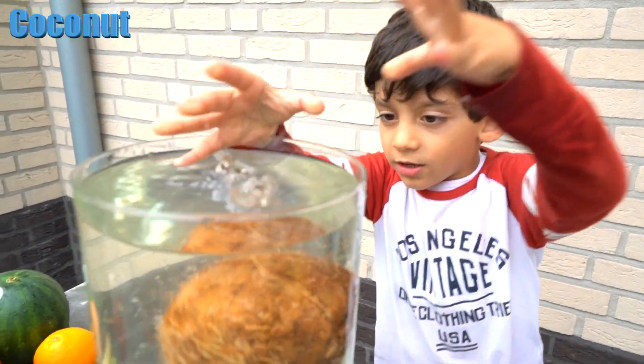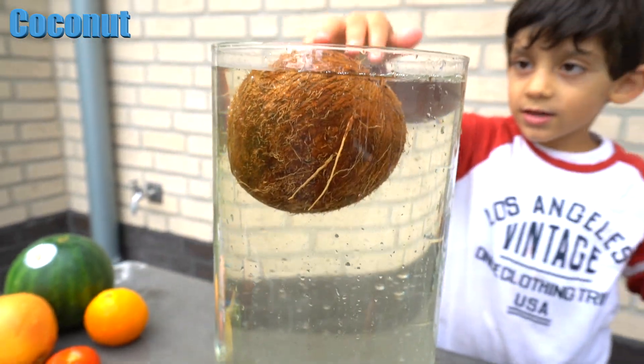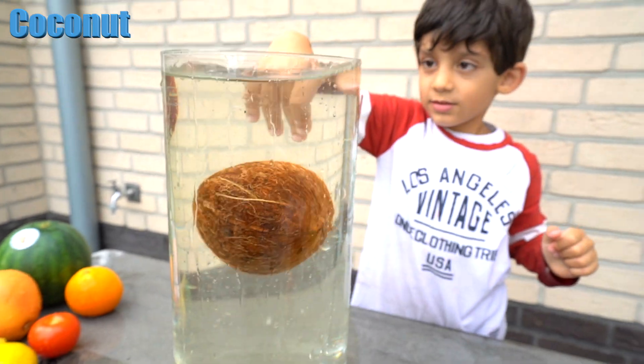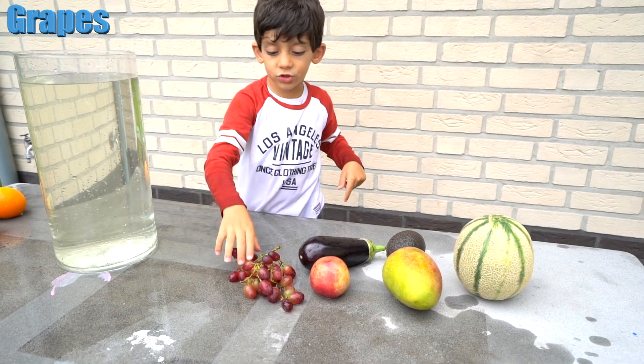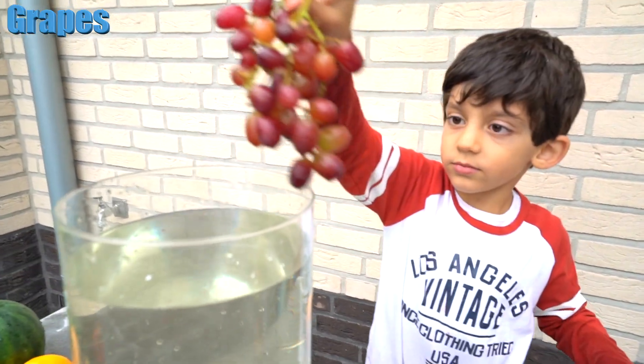Float! Float! Let's see. Yeah, you're right — the coconut floats! Let's try the grapes now. Alright, does it float or sink, Jason?